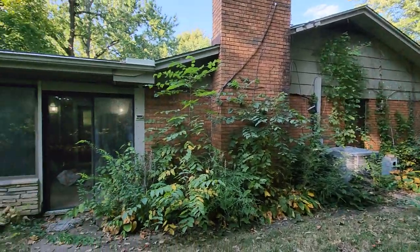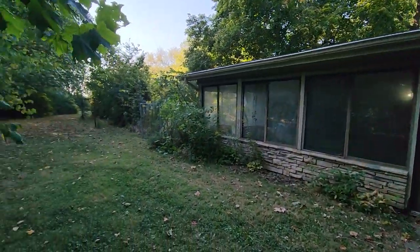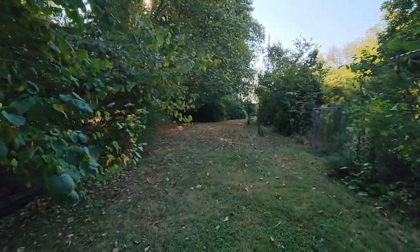For someone to come out and make this property the way they want it, this is a great clean canvas here.